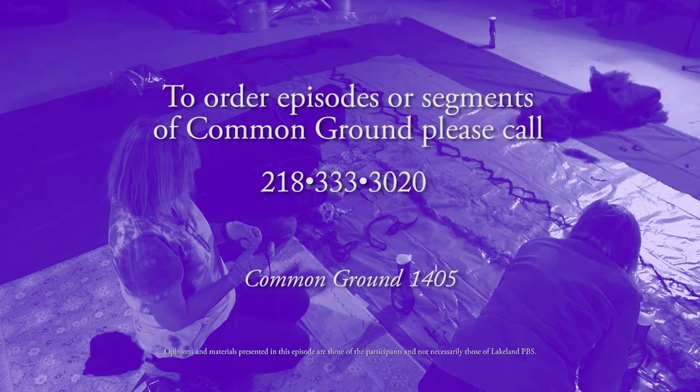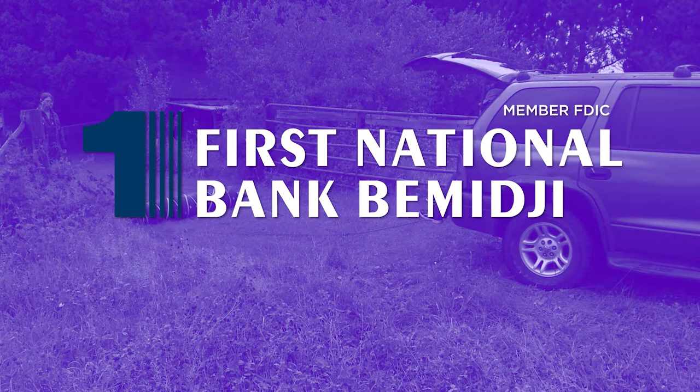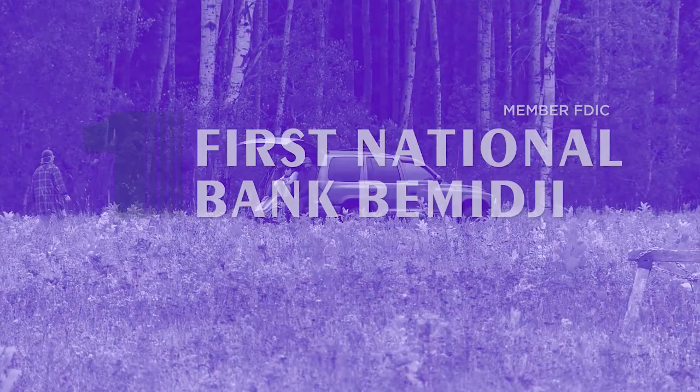Production funding of Common Ground was made possible in part by First National Bank Bemidji, continuing their second century of service to the community, member FDIC. Common Ground is brought to you by the Minnesota Arts and Cultural Heritage Fund, with money from the vote of the people, November 4th, 2008.